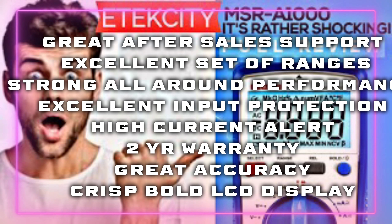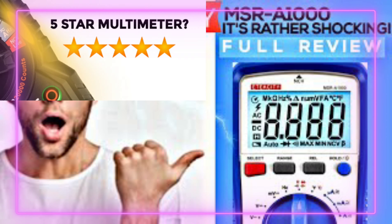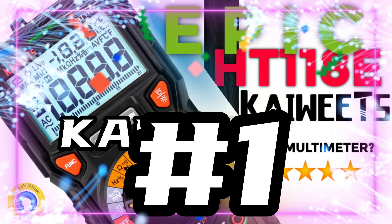Number two on the list: the Etec City MSRA1000. Who would have thought? This thing surprised me and took me for a loop. The after-sales support was incredible, and it has a two-year warranty with decent input protection — go figure, for a cheapo!